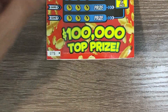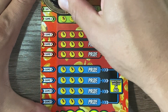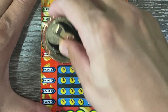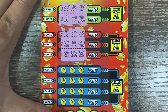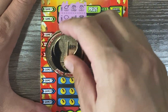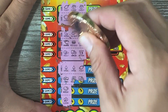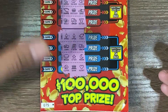We're going to ticket number 75. Nothing so far. I thought we had it with the spades there. Alright guys, so nothing for ticket 75.